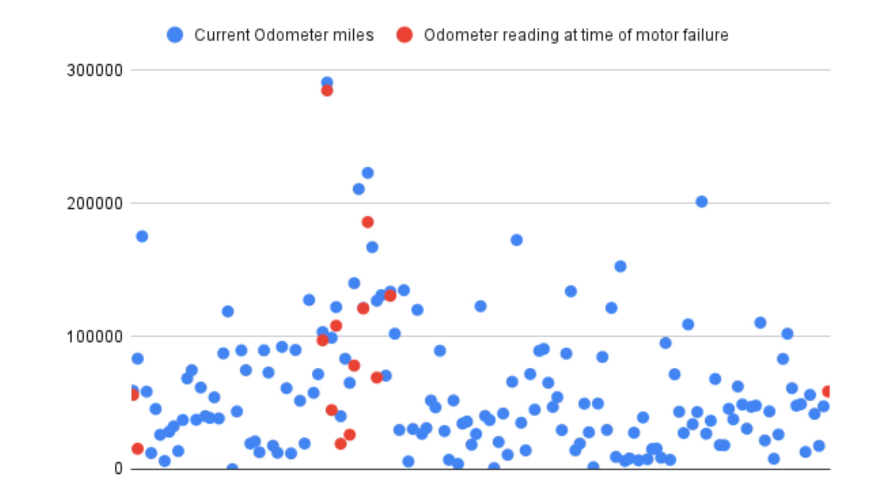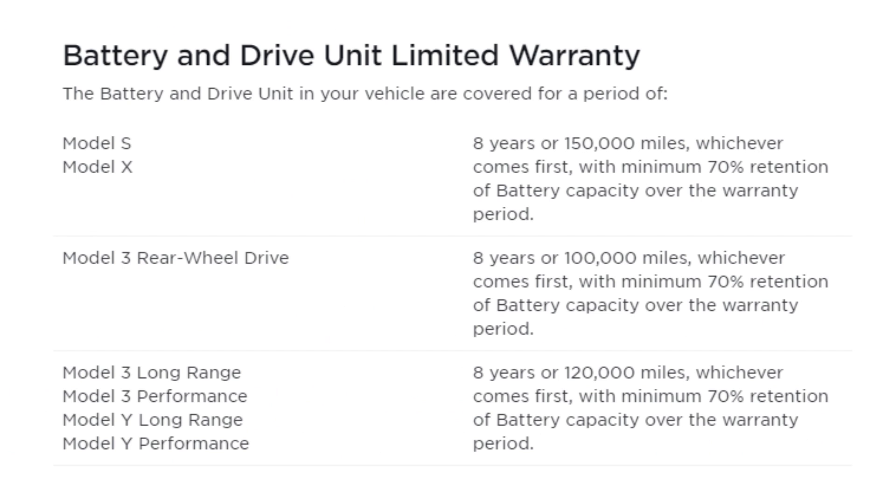We won't really know how these motors hold up until more Teslas reach higher mileage. The last thing I want to look at is motor failure under warranty versus out of warranty. For current Model S and X, it's eight years or 150,000 miles. The Model 3 rear-wheel drive is eight years or 100,000 miles. All other Model 3 and Model Y variants are eight years or 120,000 miles. For a lot of those early Model S and X, there was an eight-year unlimited-mile warranty on battery and drive units.